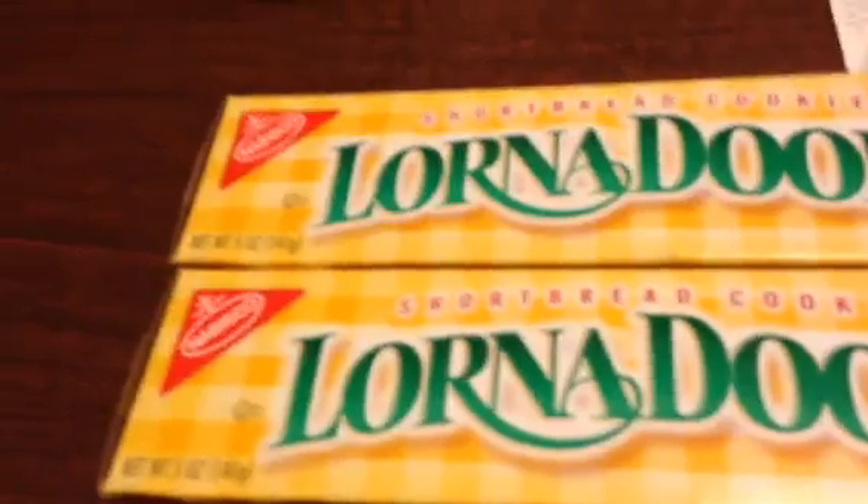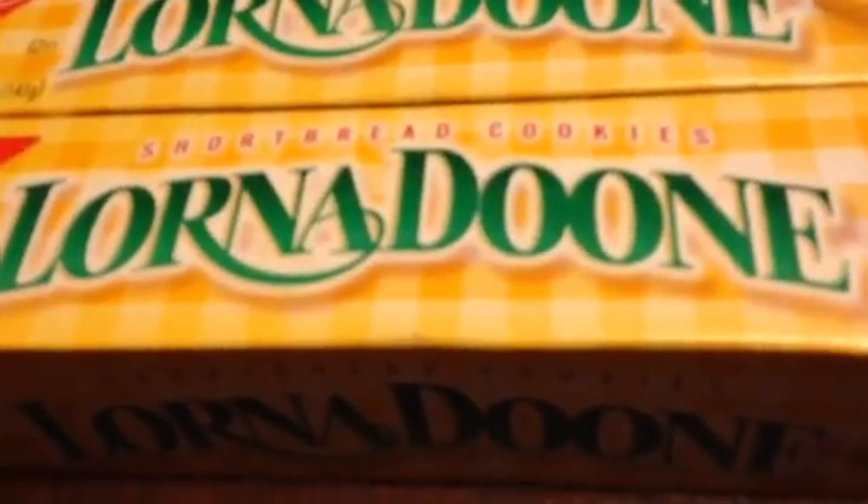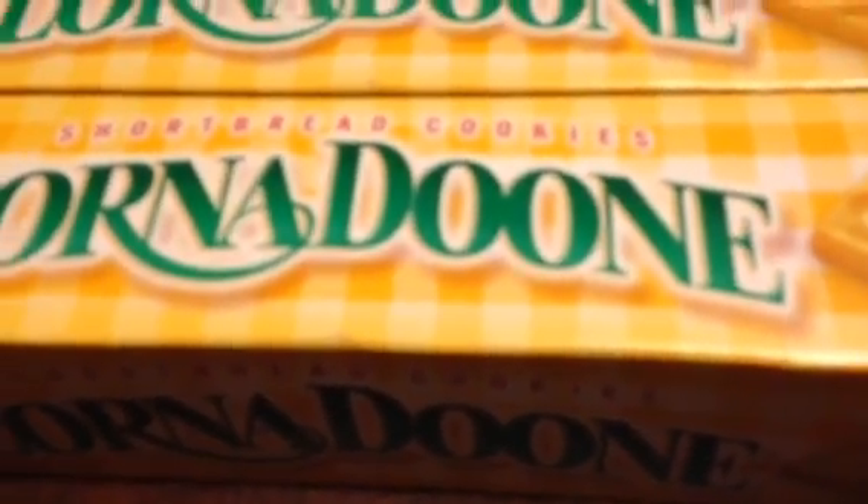Then the other thing I got were the Nabisco Lorna Doone cookies. Each one was $2.49, or when you buy more than $2 they're $2.25, and I got one free. That was an awesome, awesome buy.